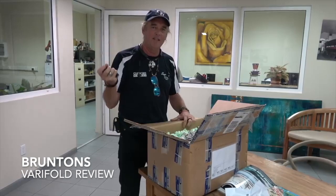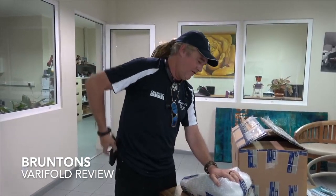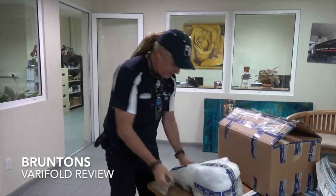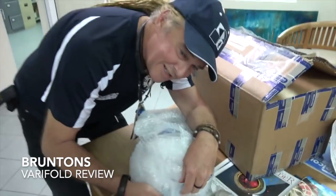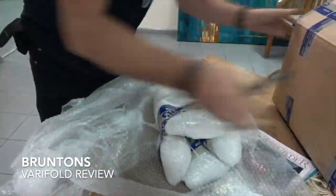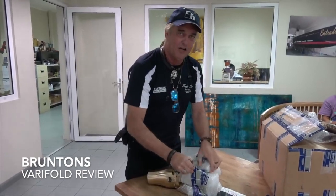Now you're wondering what is it? I will tell you. This is something I've been waiting for for over 10 years, dreaming about one of these. Sophisticated Lady has needed one bad. This is our new propeller.